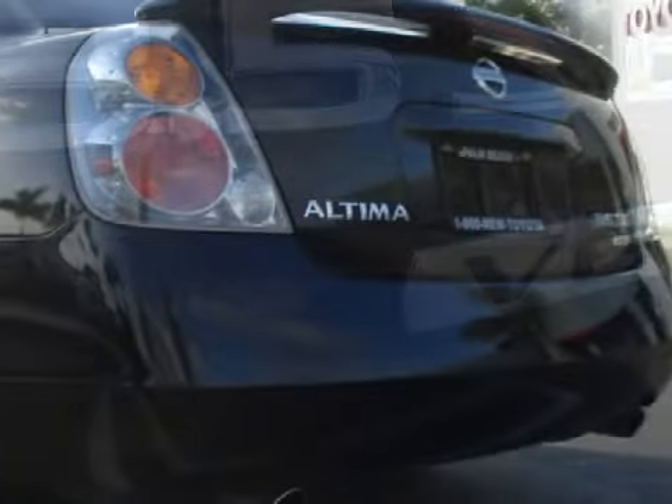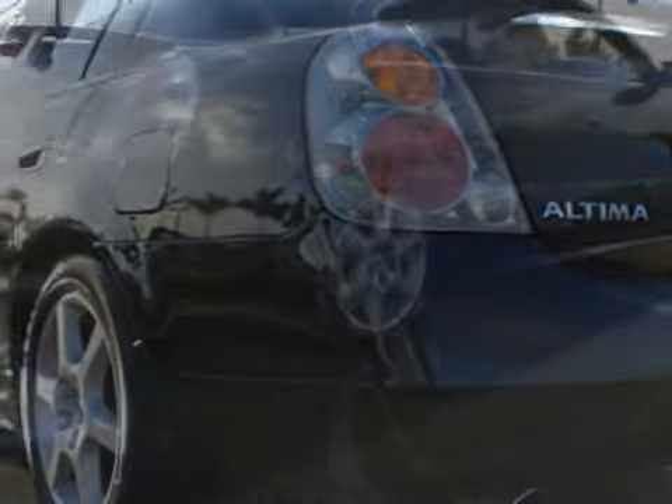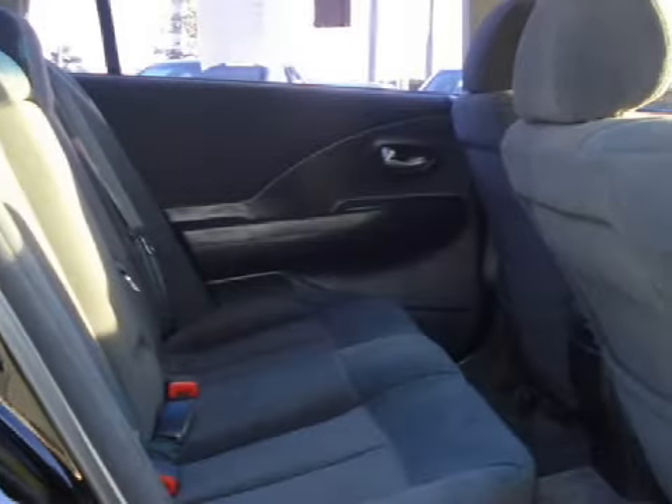For your comfort, this sedan has an illuminated entry system and air conditioning. Some of the safety features on this vehicle include both driver and passenger front multi-stage deploying airbags with occupant sensors.